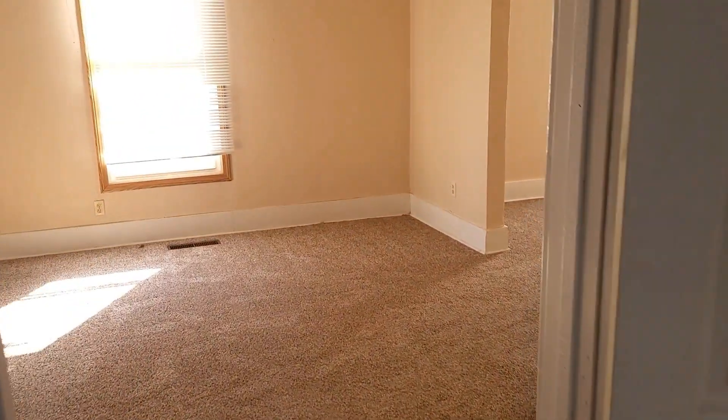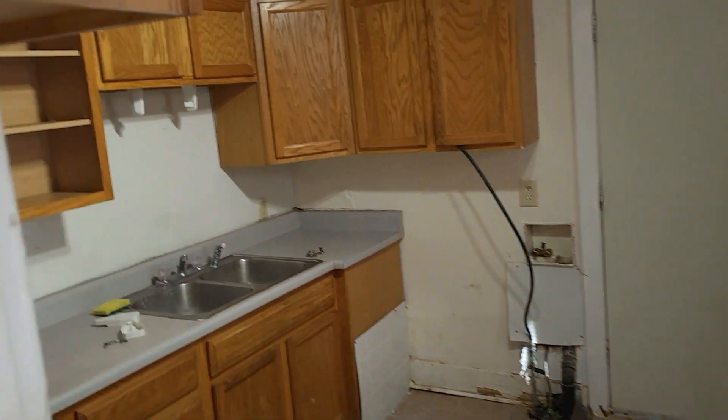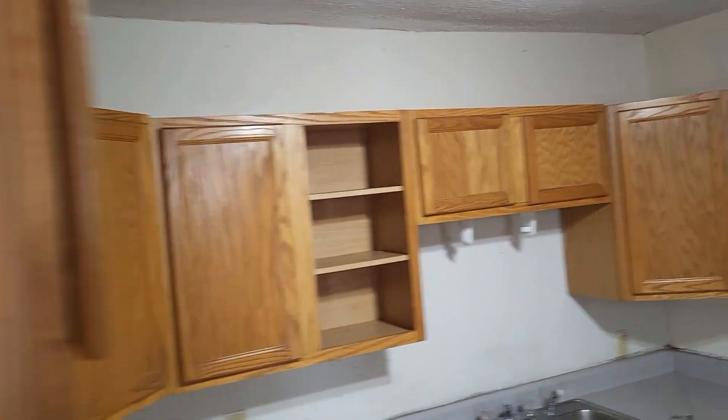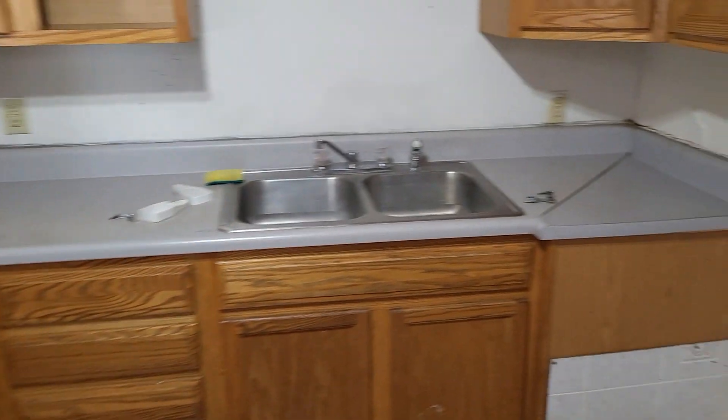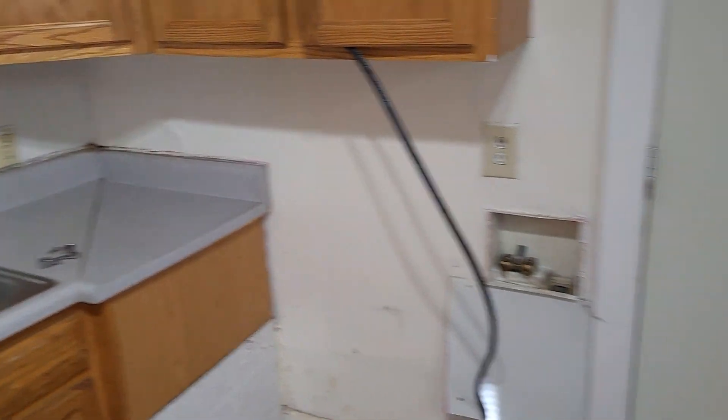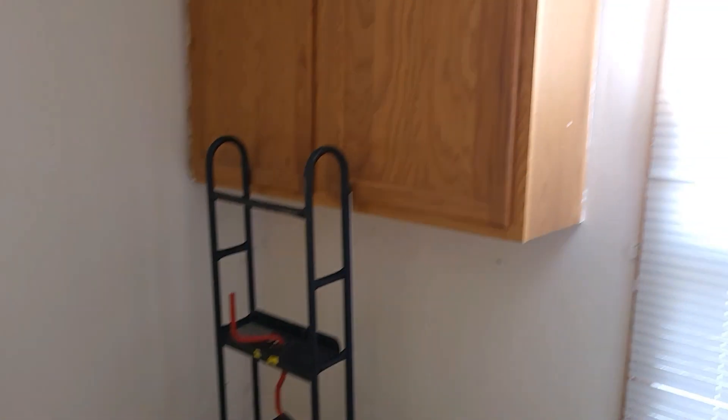We'll take you back out to the back. This is the kitchen — a lot of cabinet space, a lot of storage, counter space, and some other cabinets over here as well.